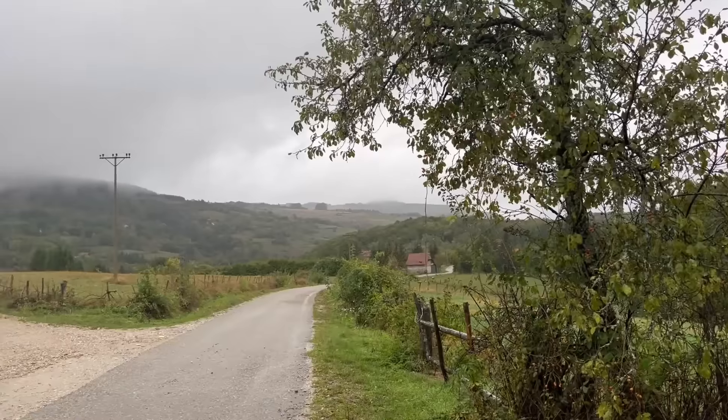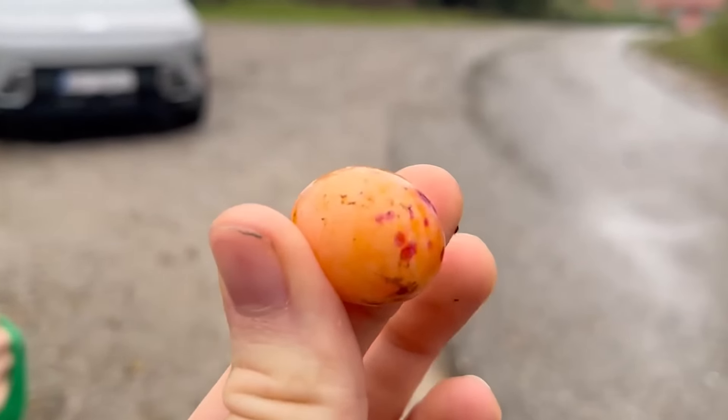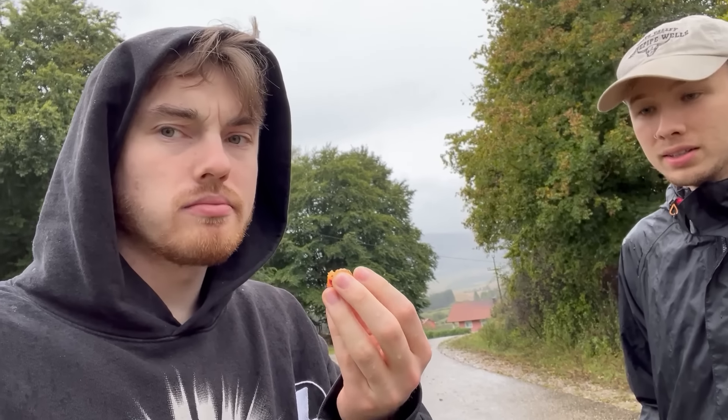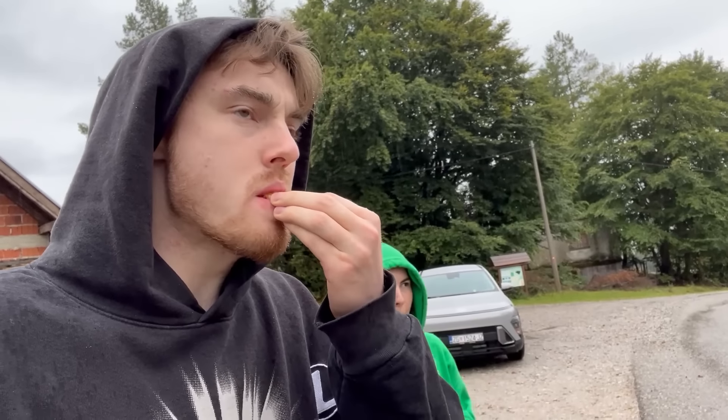We're in the lovely mountains of Bosnia - we saw there was a canyon nearby but we came up here instead and found some fruit. It's a mirabelle plum, at least in German. Taste test - it's a plum, a kind of plum, that's really tasty. It just tastes like a plum.